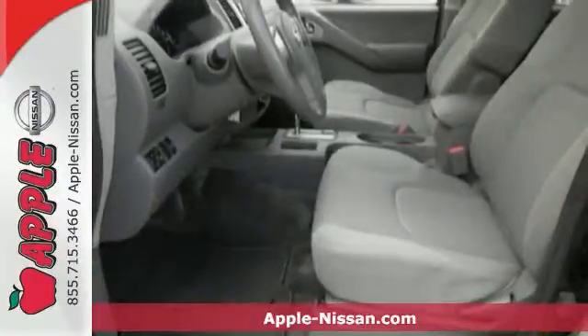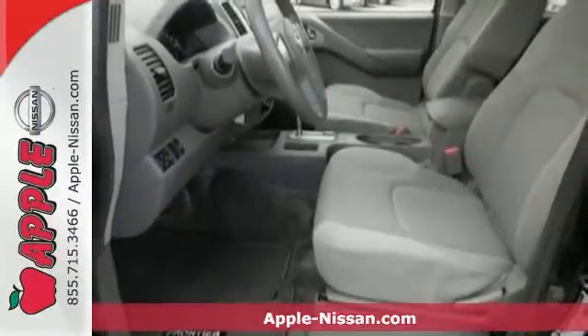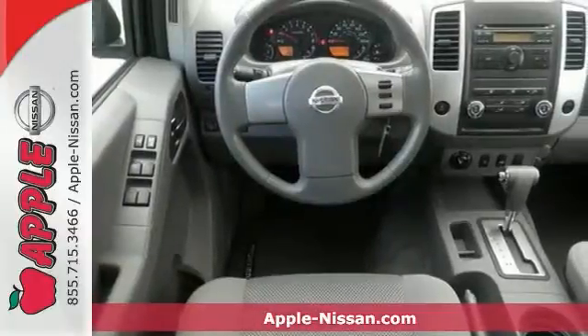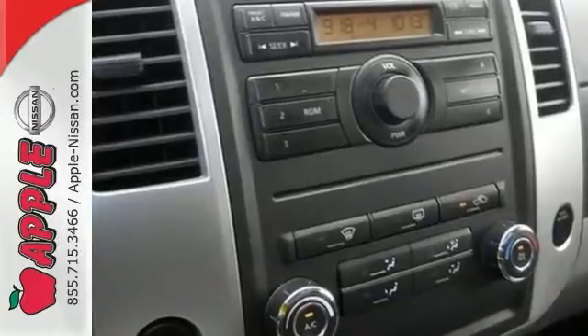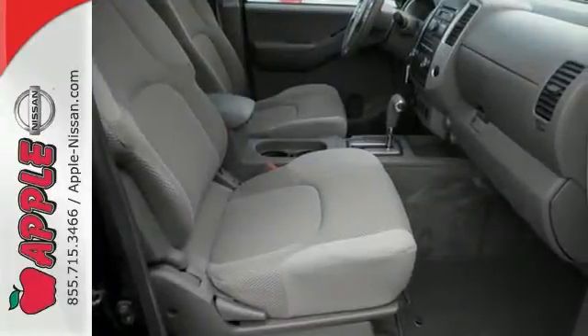Here's a 2010 Nissan Frontier. Stylish and safe, the Frontier has standard amenities including premium audio system with mast antenna, tire pressure monitor, driver and passenger whiplash protection, and all season tires.